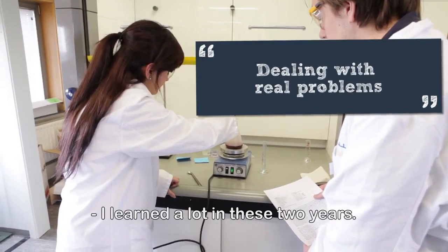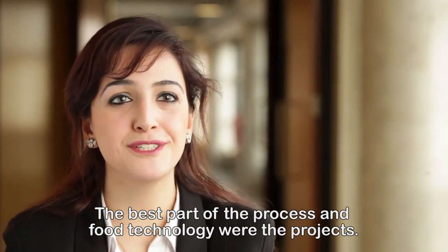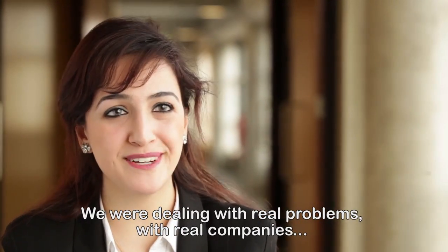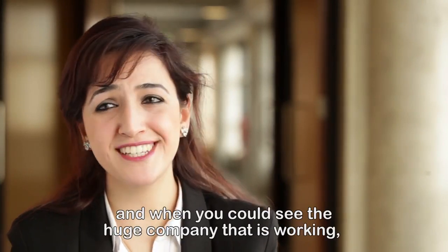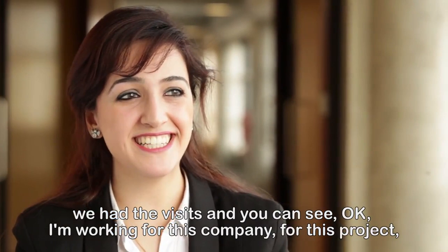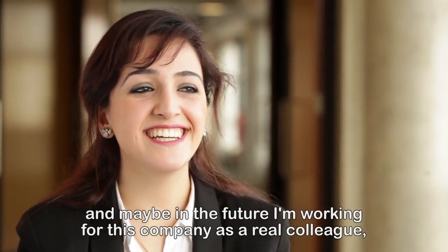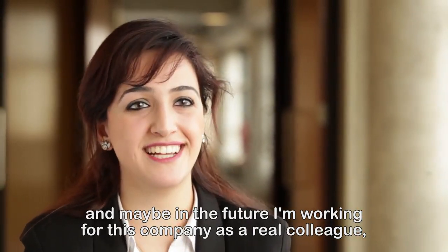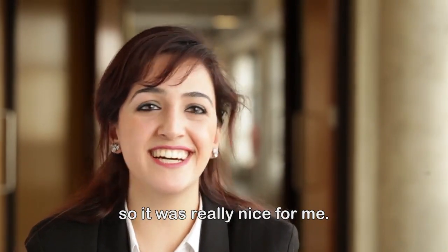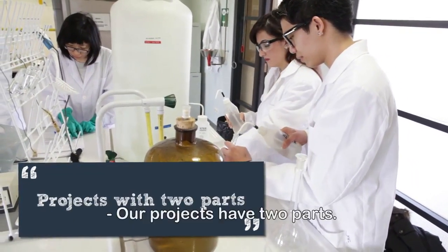I learned a lot in these two years. The best part of Process and Food Technology were the projects — we were dealing with real problems with real companies. When you could see a huge company that is working, we had visits, and you could see that you're working for this company on this project, and maybe in the future you'll be working for this company as a real colleague. It was really nice for me.